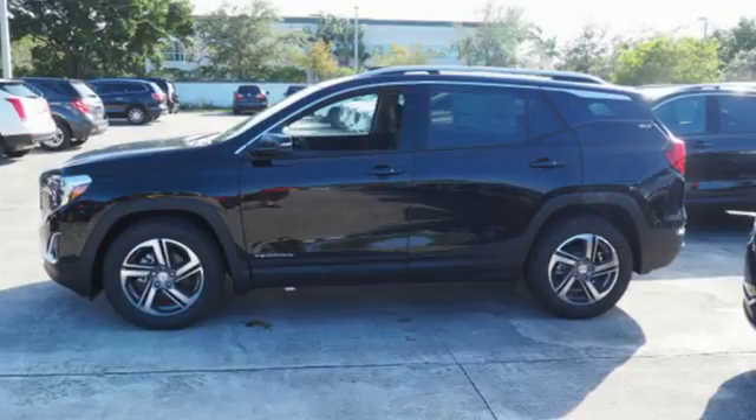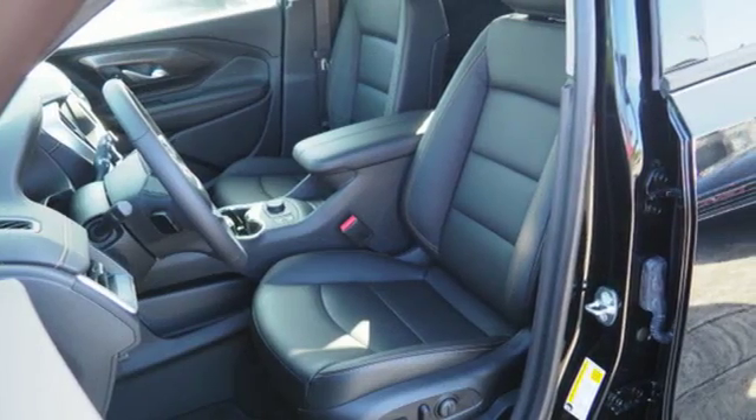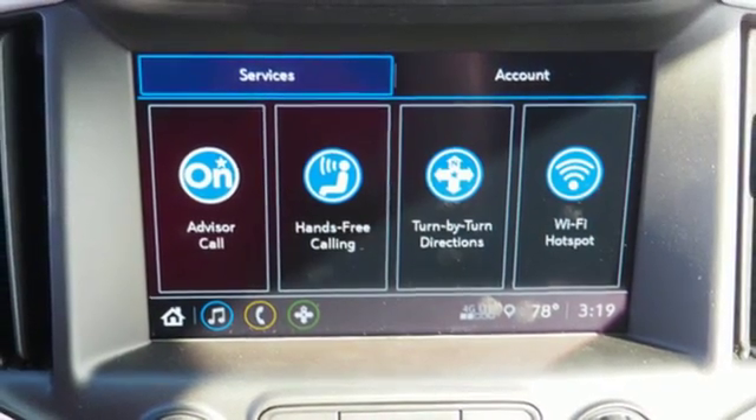Its traction select system offers a variety of driving modes because life offers a variety of driving conditions. The turbocharged engine uses stop-start technology for better gas mileage in town, and cruise control takes the stress out of highway driving.